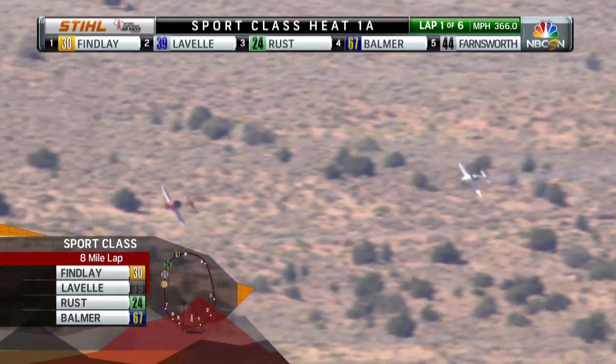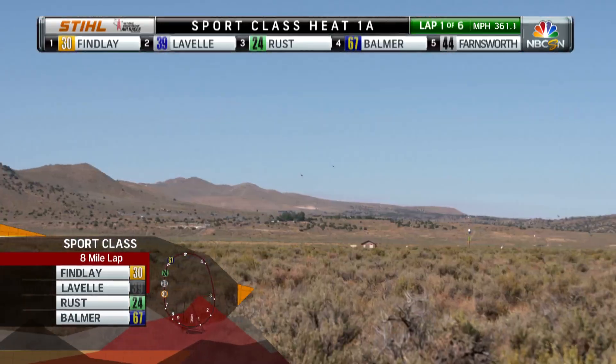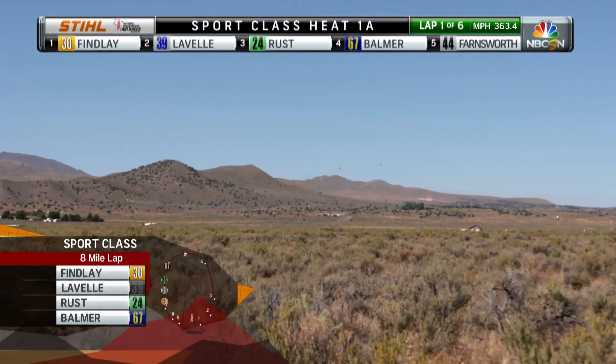And in that white plane, race 39, the Superglass Air 3 — no other way to put it — his arch rival, the six-time champion here in this class, Jeff Lavelle.